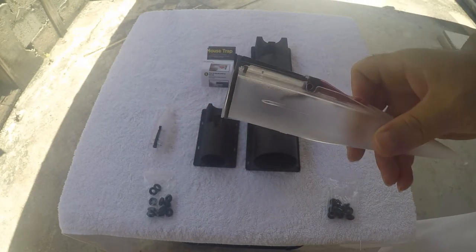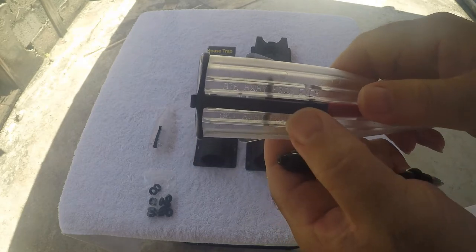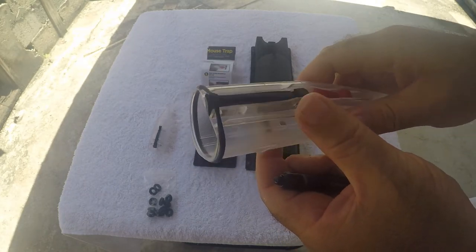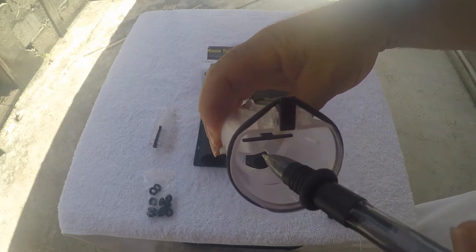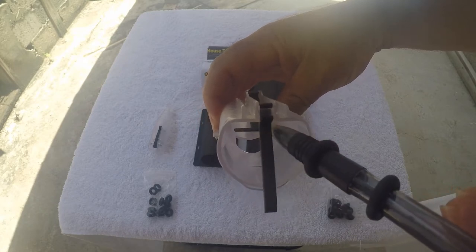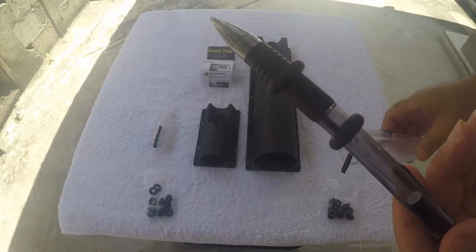Same with the rat trap. Let me release it so you can see — rat goes in, hand touches that latch right there, that lever, and it fires.